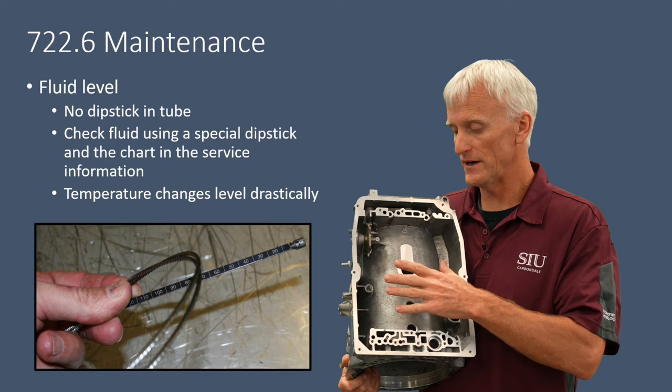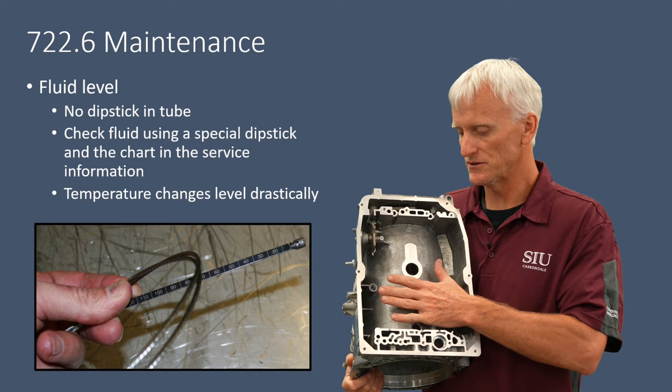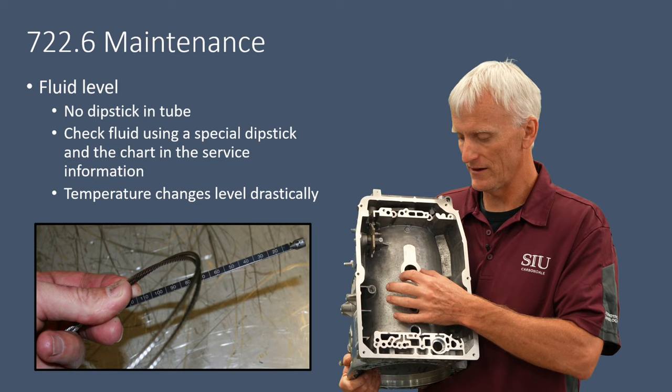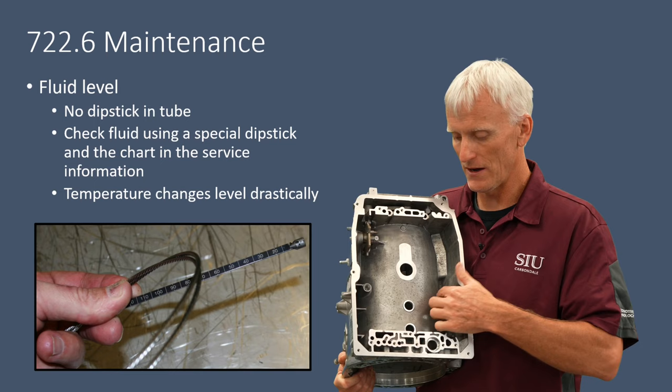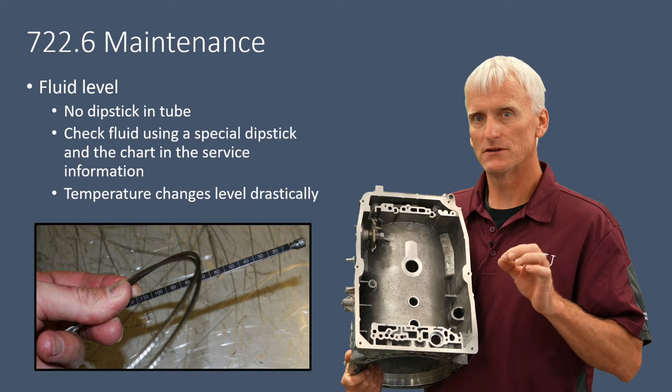The fluid height varies greatly because of the transmission's design. The valve body is bolted up here and it has a very low-profile pan, so the volume of fluid in the pan isn't great. Some fluid sits up in the middle area, and they keep fluid away from the gear set using a foam plug. As fluid heats up, it expands along the outside of the tunnel area, and since that volume is small, it climbs the sides much more quickly.